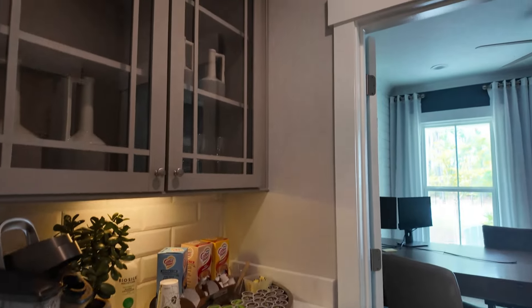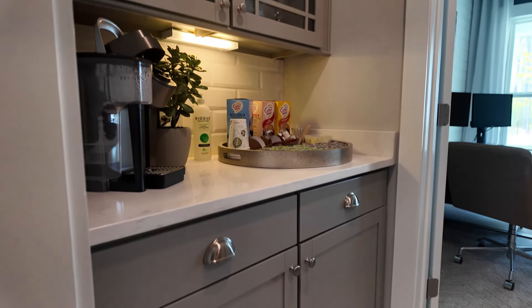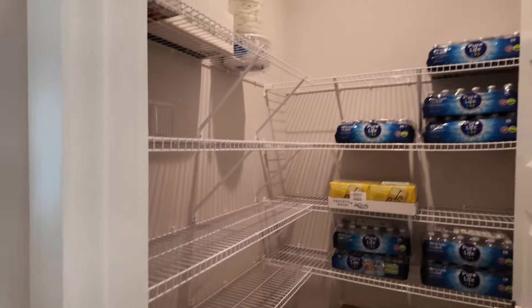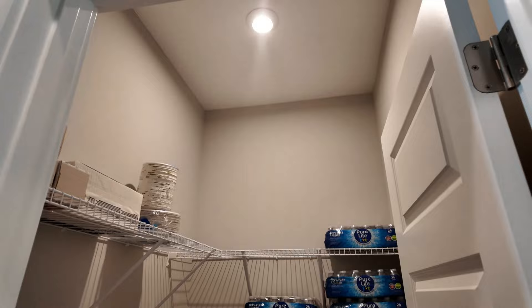Before we go outside, I just want to check out this area right here. It's a really neat dry bar they got going on right here — they're using it for coffee. You can use it for almost anything. And then it comes right across to the pantry around there. It's fantastic. Now let's go outside.